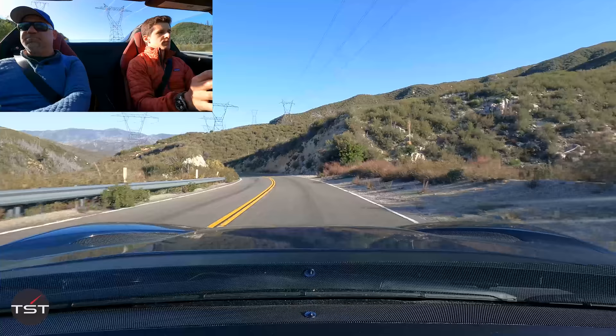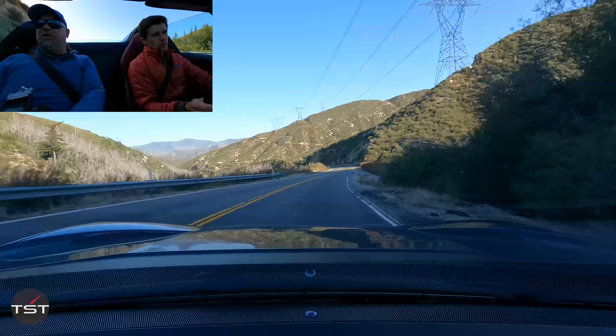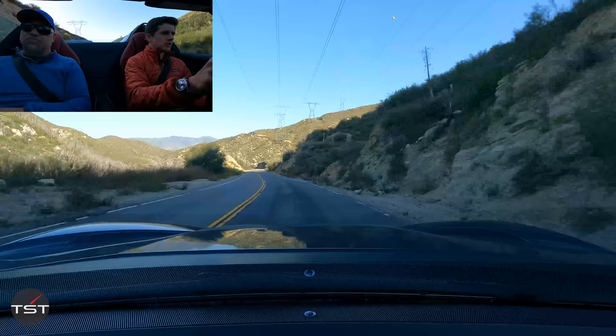The F12 had a little bit more brute force to it — an attitude. And this is built on the F12 architecture, right? It's an evolution of it. So it is old, but the experience really makes you not care.